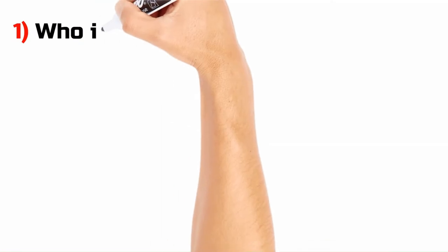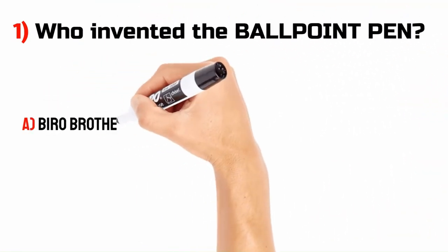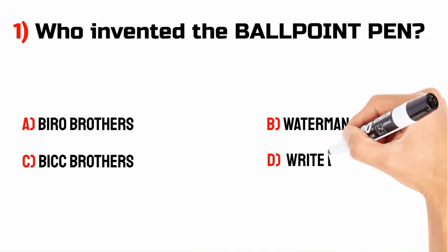Who invented the ballpoint pen? A. Biro Brothers. B. Waterman Brothers. C. Big Brothers. D. Wright Brothers.